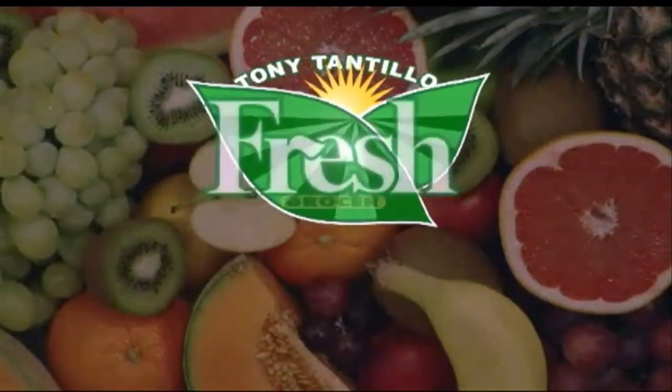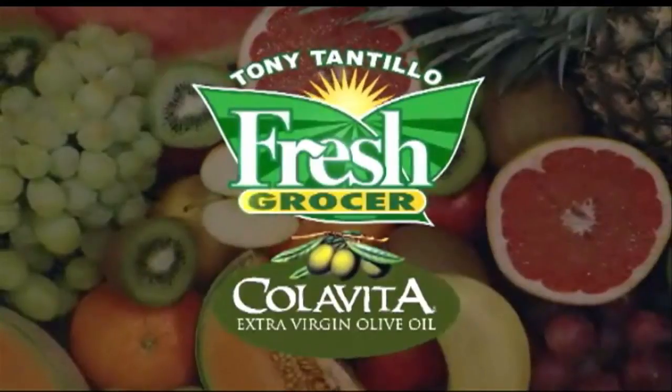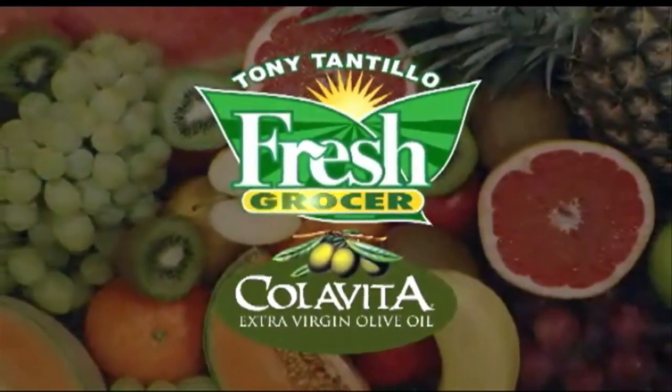And I'm Tony Tantillo, your fresh grocer. Always remember to eat fresh and stay healthy. Tony Tantillo, brought to you by Colavita, America's number one selling Italian extra virgin olive oil.